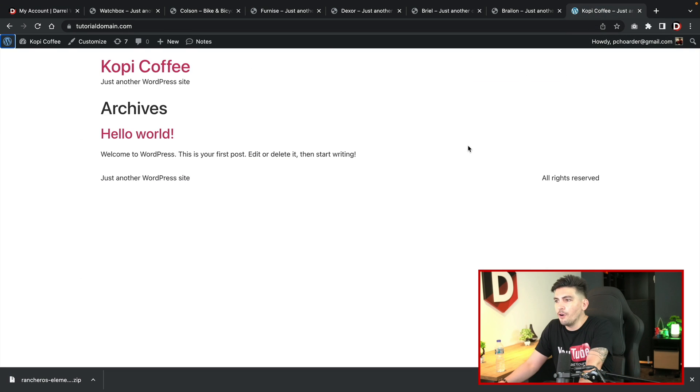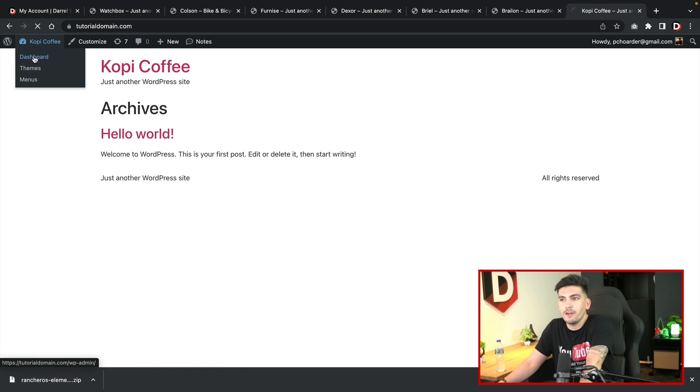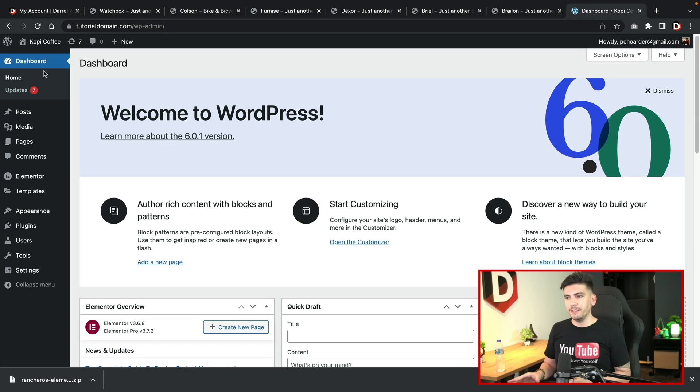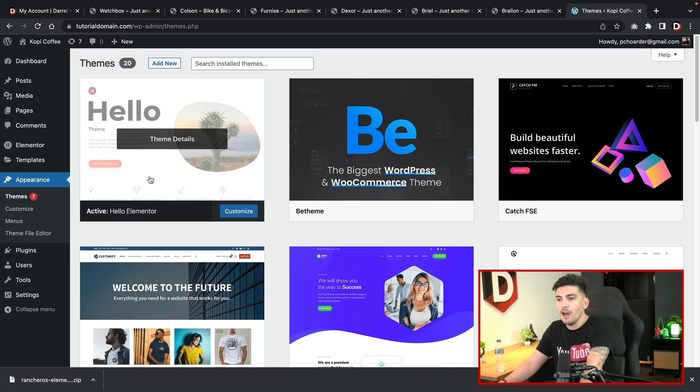Let's go to our demo website. This website has nothing on it — it's completely blank. All it has is Elementor, Elementor Pro, and a blank theme. Before we import the kit, I want to give some recommendations. Go to Appearance and click on Themes — we recommend using the Hello Elementor theme. The main reason is that these toolkits work easiest with Hello Elementor since it's like a blank canvas. You can use Astra or Ocean WP, but depending on your theme settings you might need to make some minor adjustments.